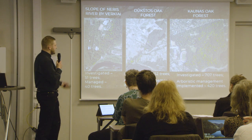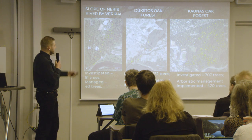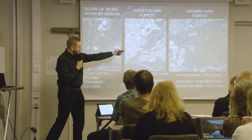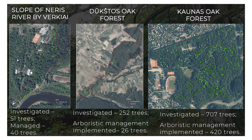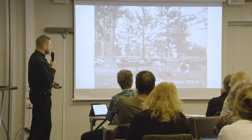This is one of our three core areas. The forested areas are of course less intensive in management, but on the right is a Kaunas oak forest where over 700 veteran trees were inventoried and we managed over 400 trees in that particular area. It was the crown jewel of our project.